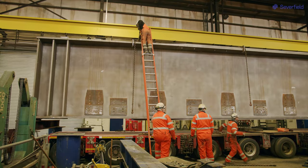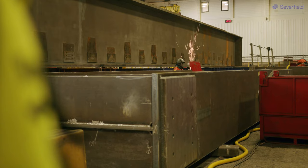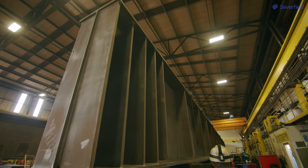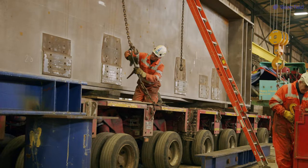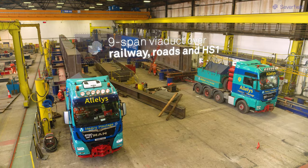The main challenges we've had has been the sheer size of the things that we're actually producing — the fabrications themselves. At 3.5 metres deep, they are some of the biggest girders that we have produced here in the last couple of years.